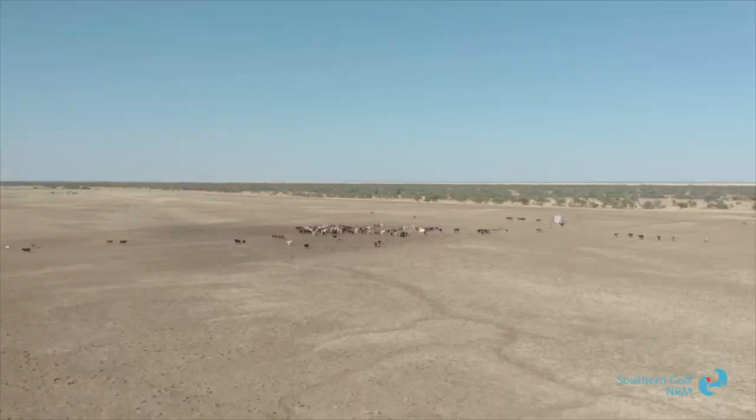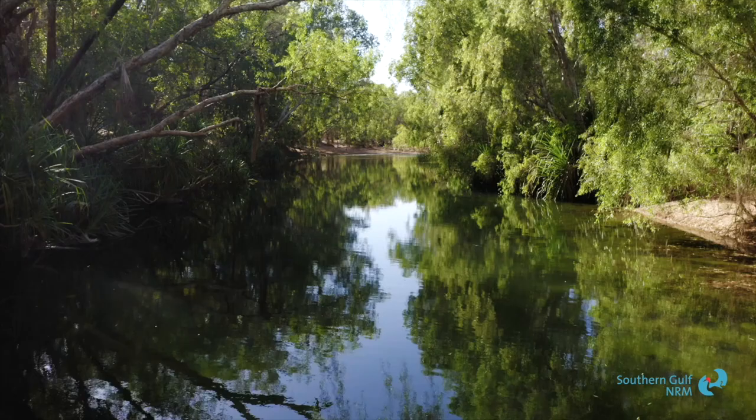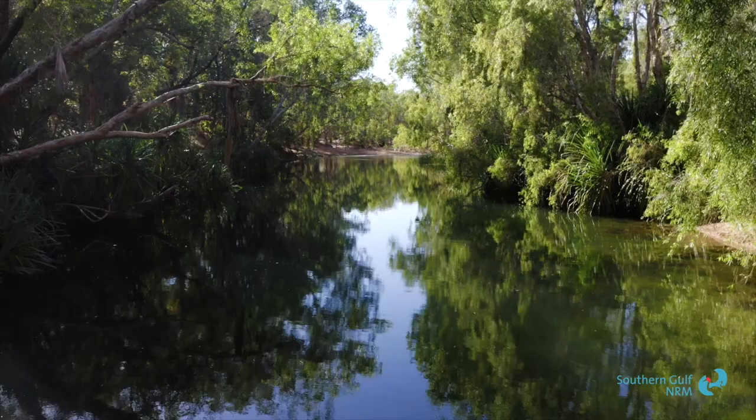Whatever it is that we're actually using the landscape for, that's the natural resource — it's a natural asset. Southern Gulf is a community-based organisation.